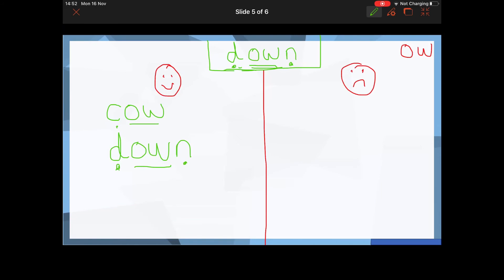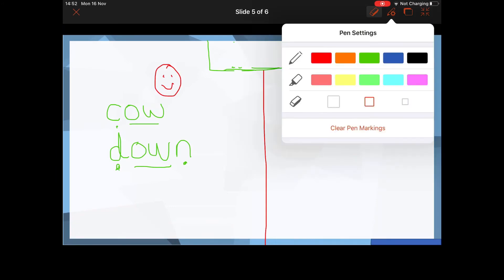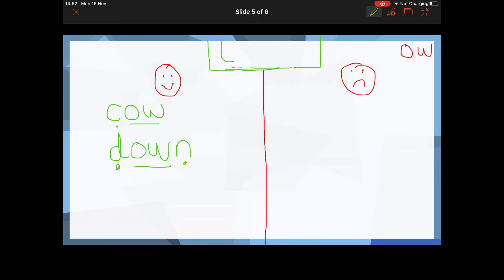Your next word — TH-OW. Is that a real word or a nonsense word? Well done if you said it is a nonsense word: TH-OW, 'thow' — nonsense.